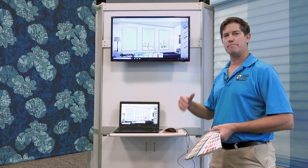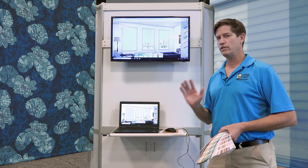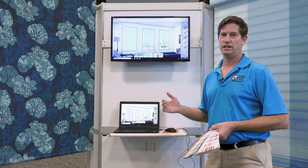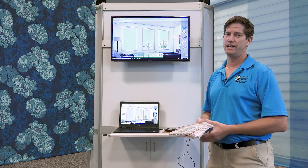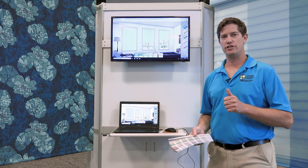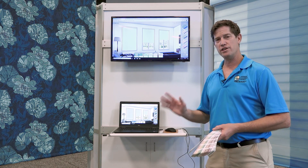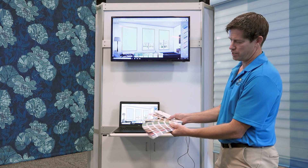The Color Lux system from Comfortex allows you to create almost any color of shade you want by printing the color directly on the shade. You can do this for cellular shades, roller shades, Roman shades, valance treatments, and side panels for draperies.